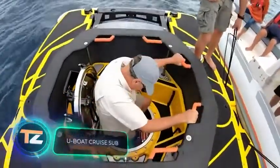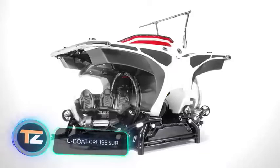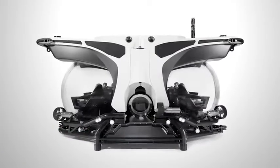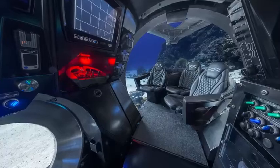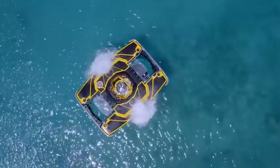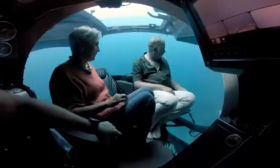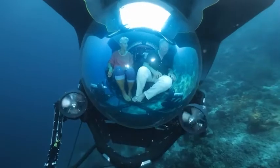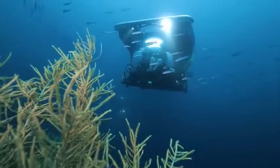Diving submarines with ultimate comfort — that is the idea behind this Dutch project. They offer versions with a capacity of up to 11 people, capable of diving to a depth of 5,577 feet. Options include revolving seats, additional screens, and even portable toilets.